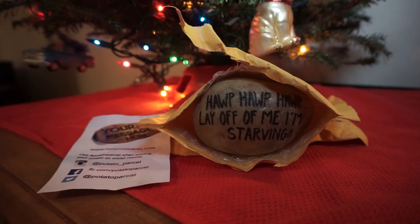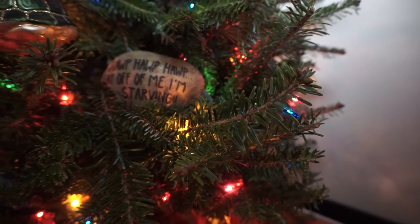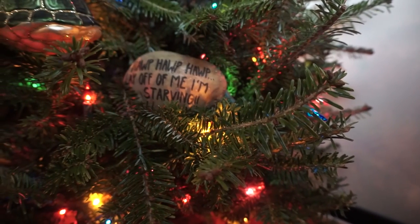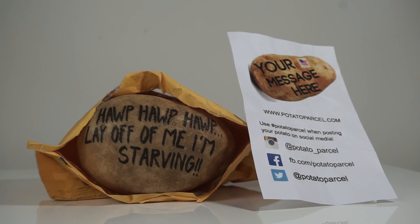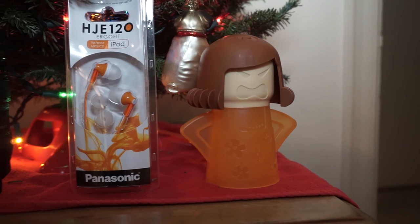Bonus gift idea: Potato Parcel. If you don't think any of these gifts will satisfy your gift-giving gumption and your thirst for alliteration, then look no further than the Potato Parcel. They write a message in black ink on a potato and they ship it to your friend. In my case, I received a quote from the famous SNL sketch starring Chris Farley from my friend.